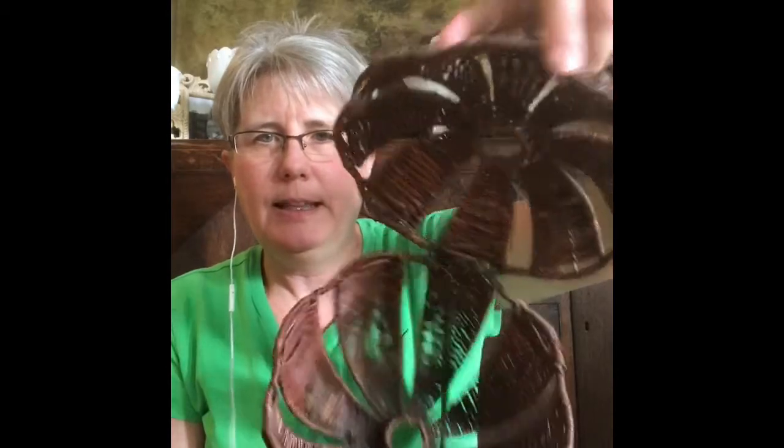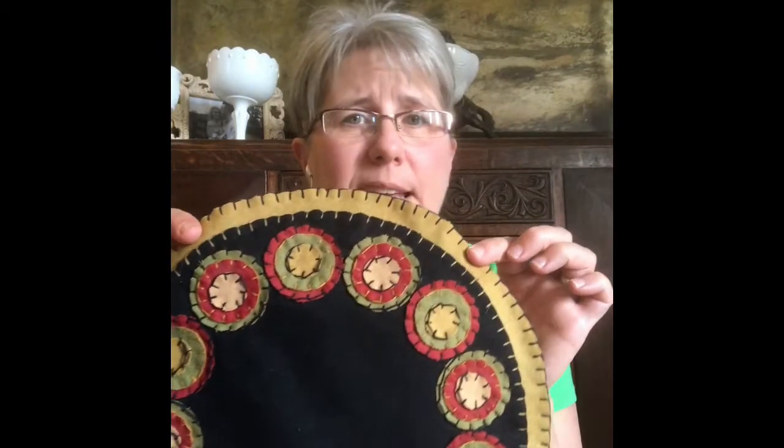I got this pumpkin — it's a rattan basket pumpkin and the top opens up. And I got this piece that's like a primitive little doily. I've had it up on my buffet.